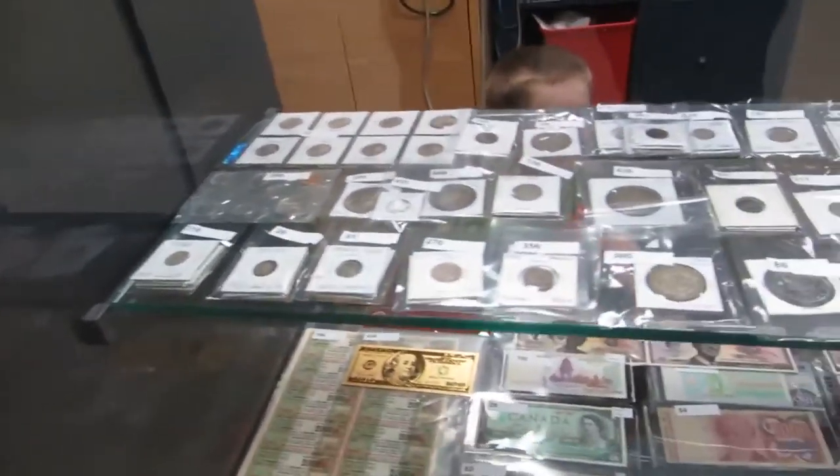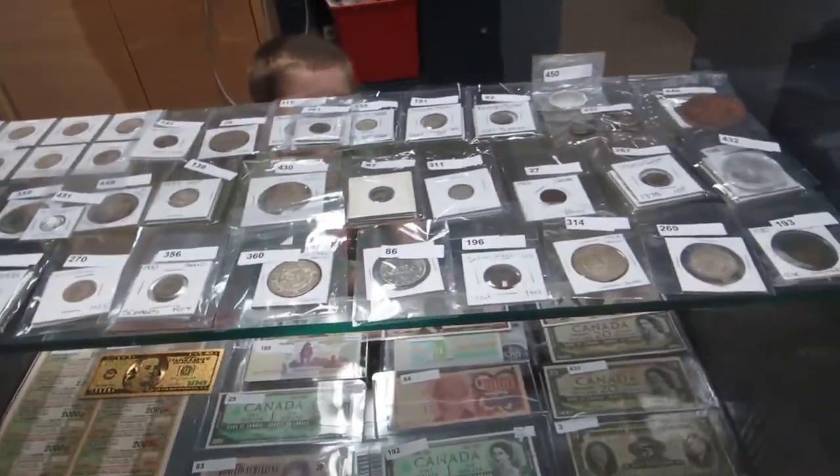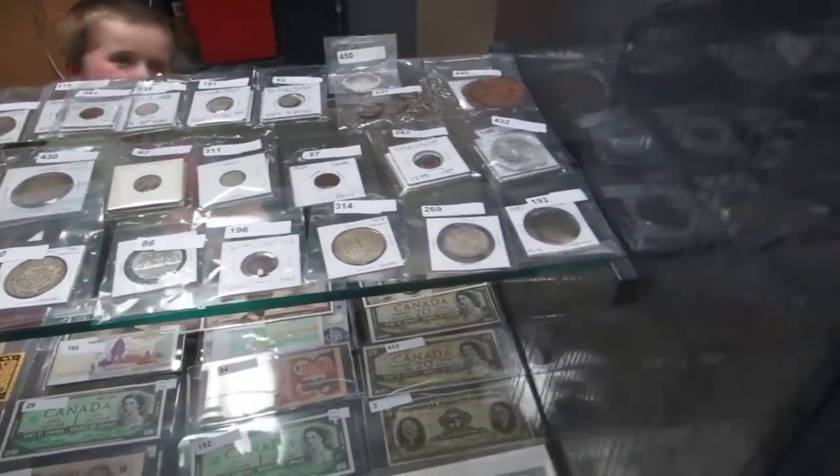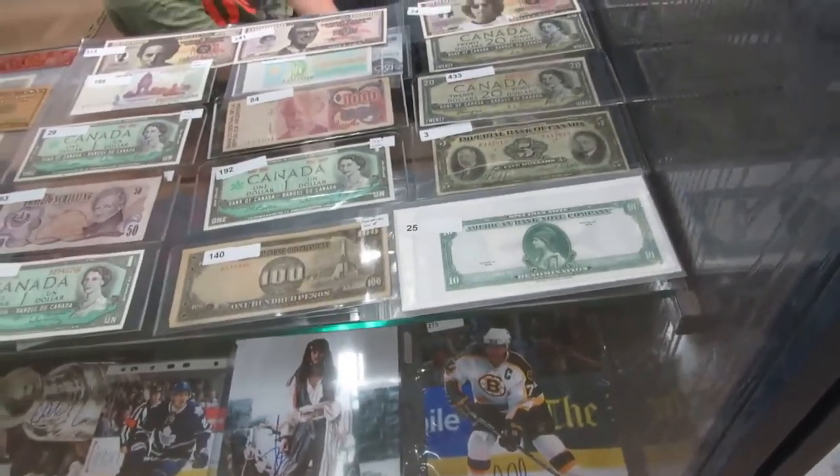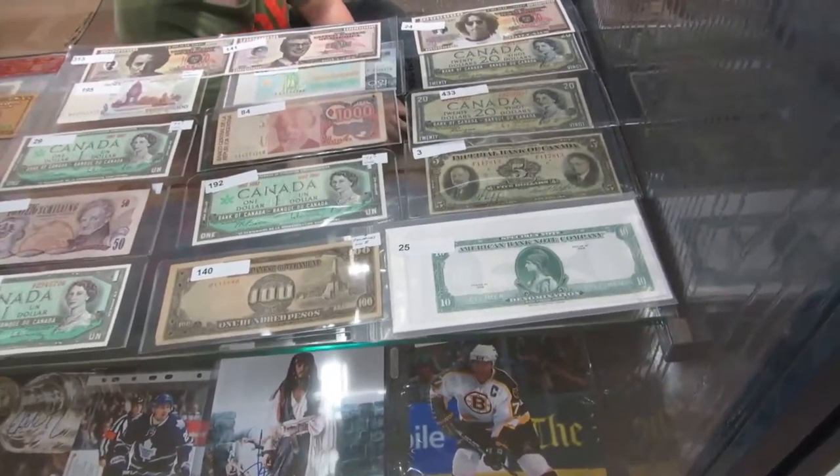We've got silver dollars, silver dimes, silver 50-cent pieces, silver quarters, dollars. We've got foreign coins, mint coins, Olympic coins. We've got a printing plate or something like that — a specimen. It's really cool.